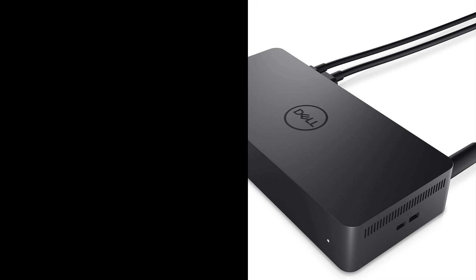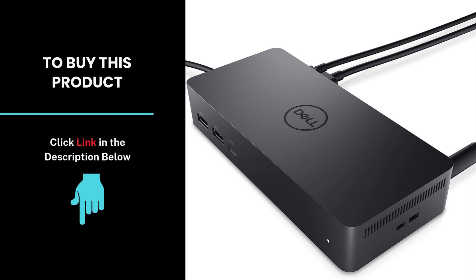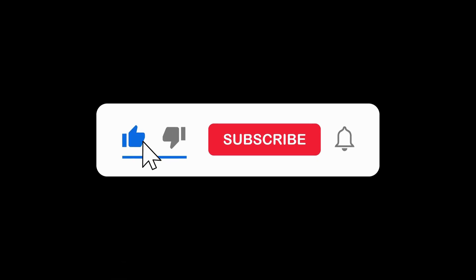With support for multiple monitors, rapid charging, and universal compatibility, this dock is a fantastic addition to any workstation. Check out the link in the description to learn more and get yours today. And don't forget to like, subscribe, and stay tuned for more tech reviews.